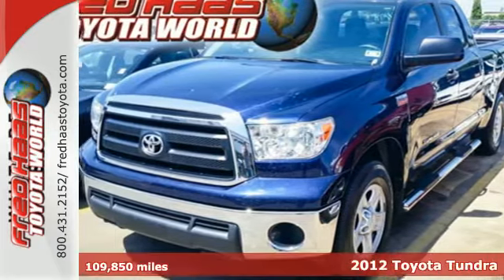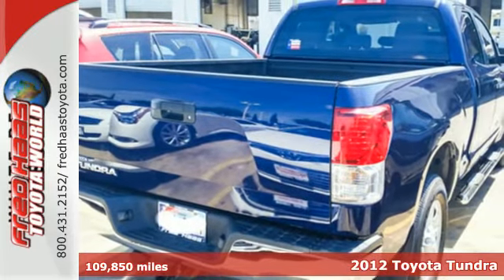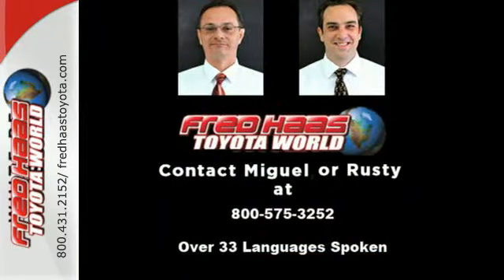It's a 2012 Toyota Tundra. Rely on the right pickup to get the job done. This durable Tundra comes with heated mirrors and a tilt-and-telescoping steering wheel.